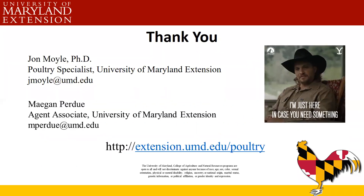Thank you, and we will answer any questions. I appreciate your time today.